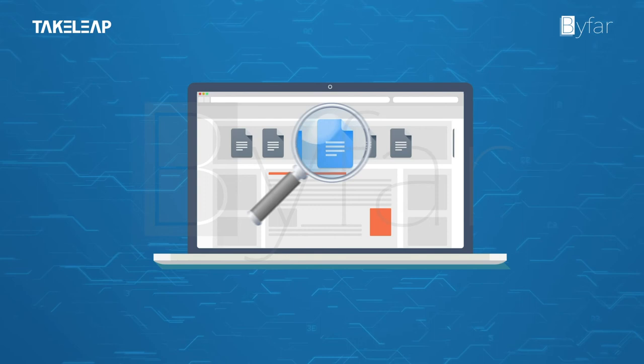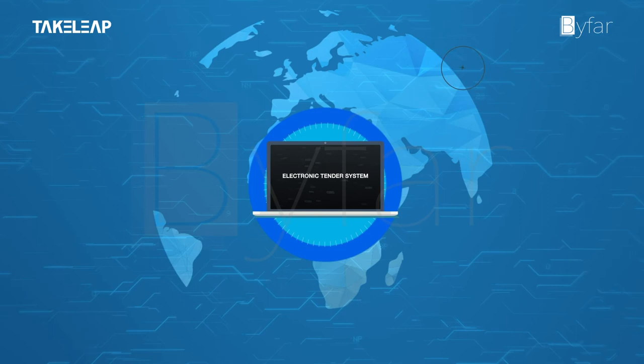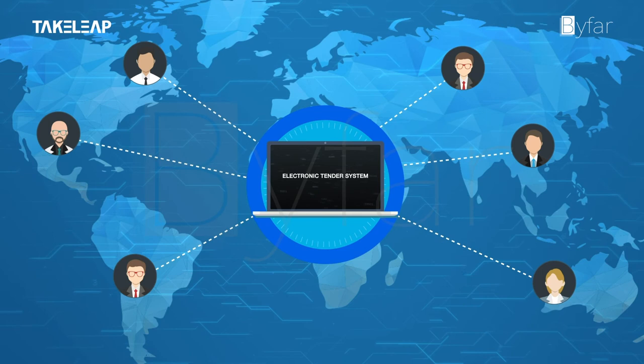The Electronic Tender System is a comprehensive e-tendering framework which can be configured by any buyer organization without any additional customization and zero gestation time. Hence, it is adaptable across the globe.